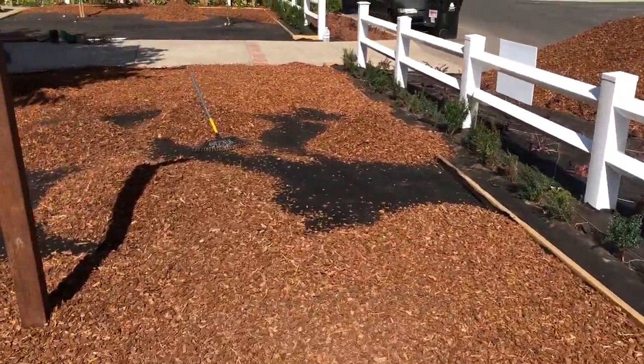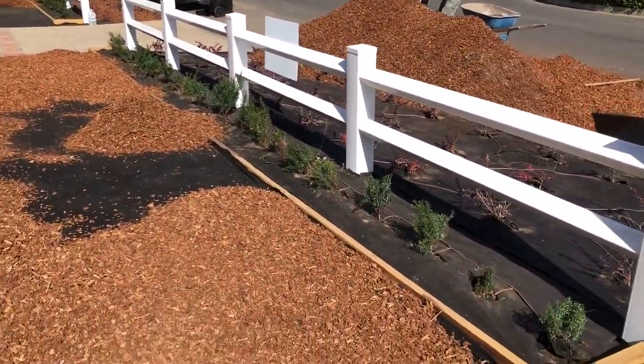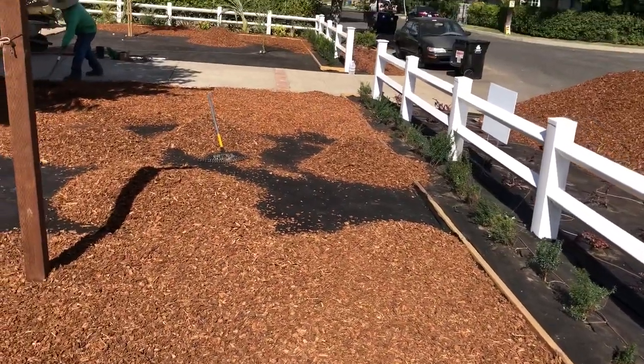We've cut off all the irrigation here and switched over to drip for the entire property, except for the back lawn we're about to put in.